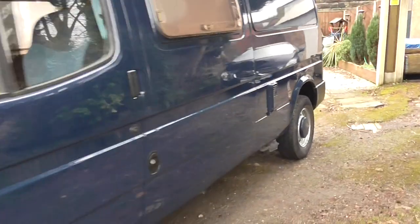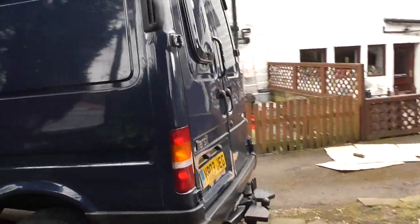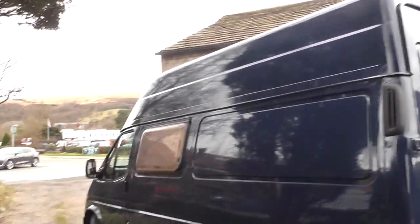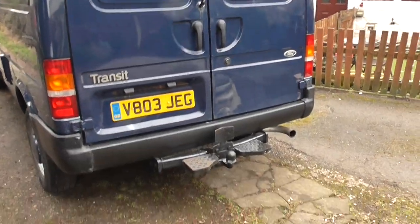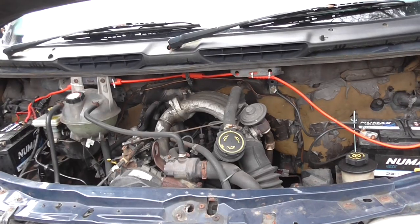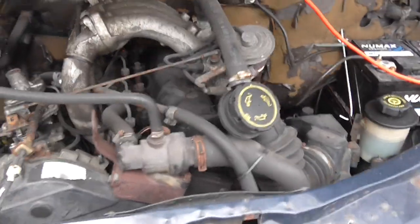When it was taken off the road for all the welding and came back, I had it completely resprayed in Ontario blue. This is the engine — the 2.5 DI Somali engine.